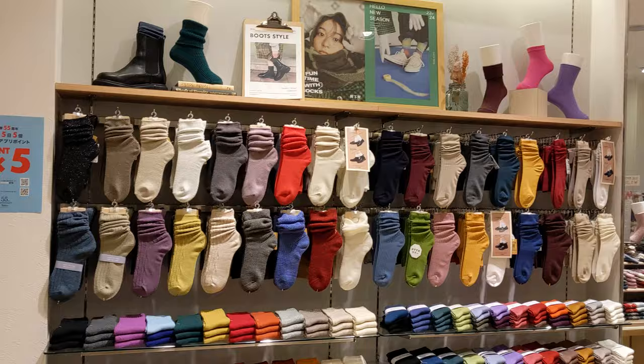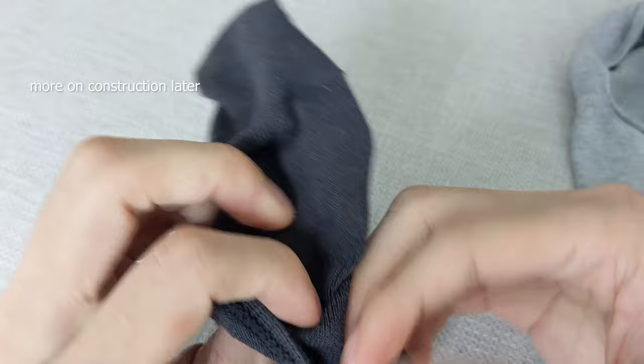Side note: when shopping for socks, feel the inside rather than the outside to get a better idea of the comfort and construction, since your feet will only be touching the inside.